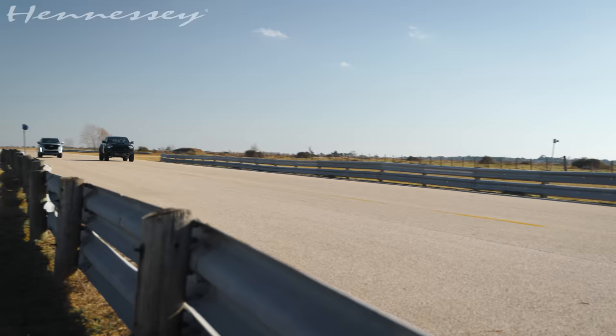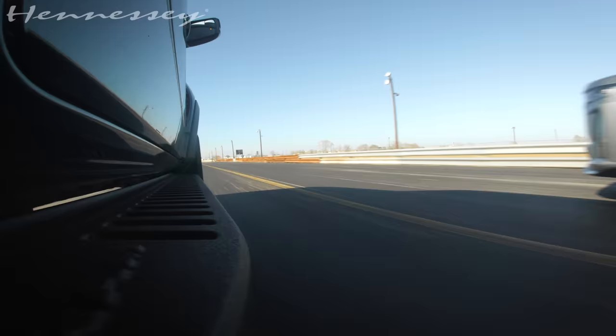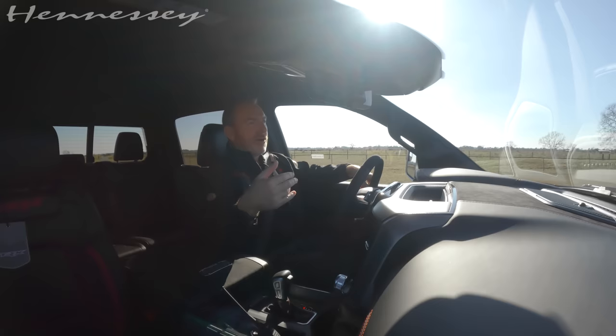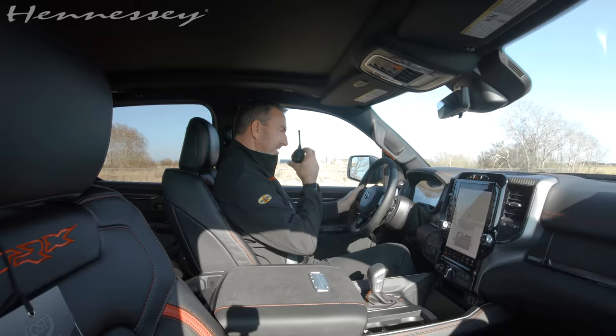I got it! At least a full truck length, and this is a big truck. Pretty quick. I called it! I knew I'd get him off the dig, and I did. He's gonna come back and say, hang on a sec, you've got a jump on me, Mike. I didn't get a jump, I'm just watching.